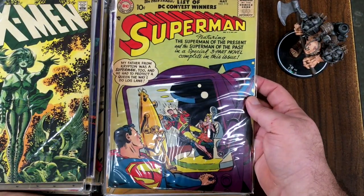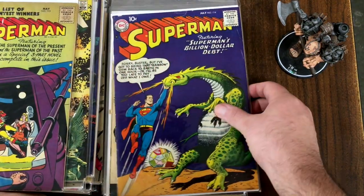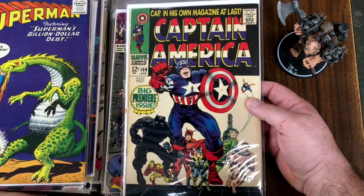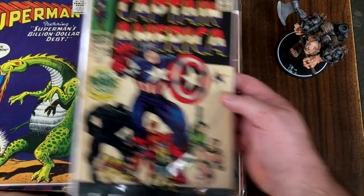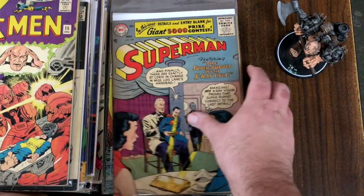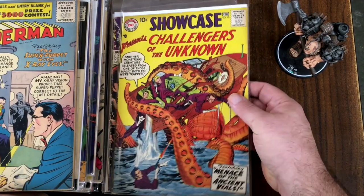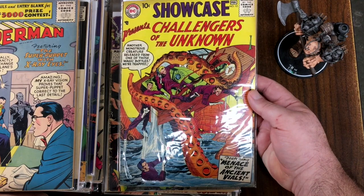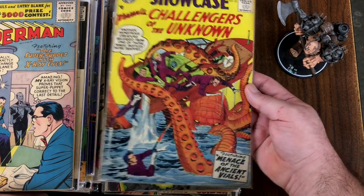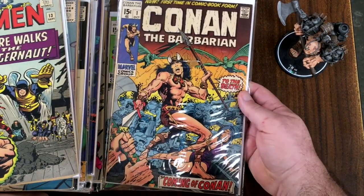Here's a Superman number 113 — a special three-part novel complete in this issue: Superman's Billion-Dollar Debt. Number 114. Captain America number 100 — that's the first issue after the changeover from Tales of Suspense. X-Men number 11. X-Men number 15. Superman number 109 — Ventriloquist Superman! Showcase number 12 — that's a very early Challengers of the Unknown, maybe the second or third appearance. X-Men number 13 — Juggernaut. Nice. And Conan the Barbarian number one — that's nice.